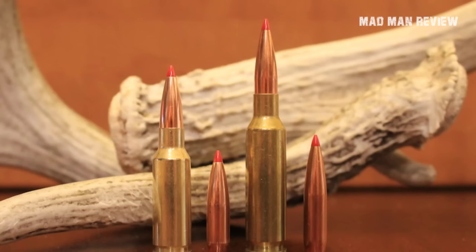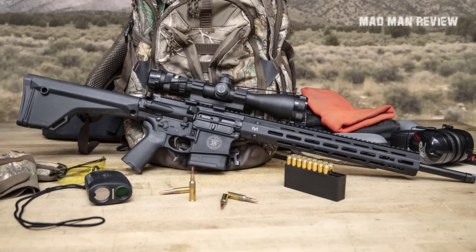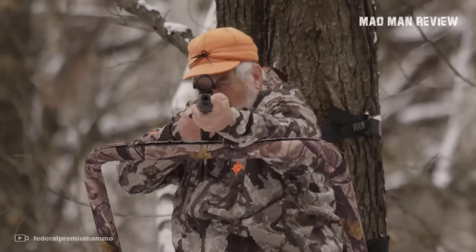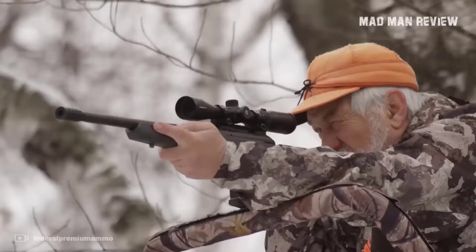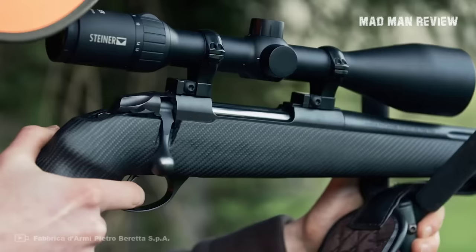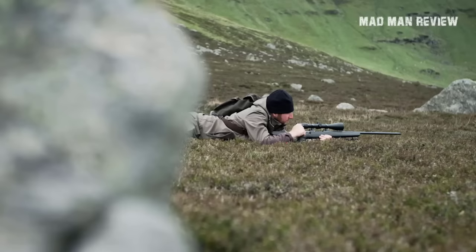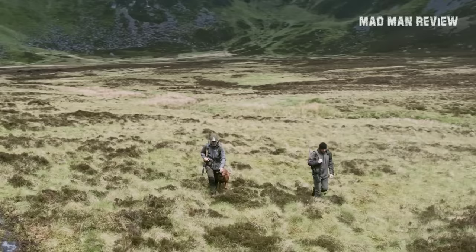Regardless, the 6.5 Creedmoor can punch above its weight — that's for certain. Most jurisdictions permit its use as well. It's accurate, light on recoil, making it a fun shooting experience for many hunters. And there you have it, folks. If you found this video informative, consider giving us a like and subscribing to the channel for more content like this. Hit that bell icon to be notified when a new episode comes out — thank you so much for watching, and I'll see you next time.